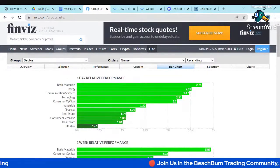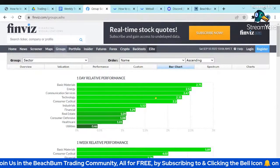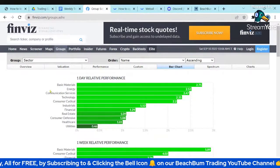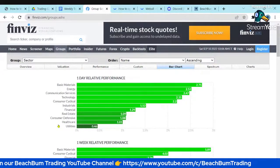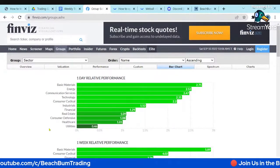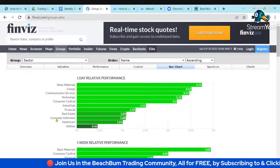Going to the groups tab — there's a video referenced in the notes that talks in more detail about how to use it. We saw this Friday rotation: a lot of technology and communication services. Communication services had been one of the poorest performers recently, so we saw rotation into that poor performer and it was one of the top performers. We've seen this constant rotation in and out of basic materials and energy. The worst performer was utilities, whereas last week utilities was one of the top performers.